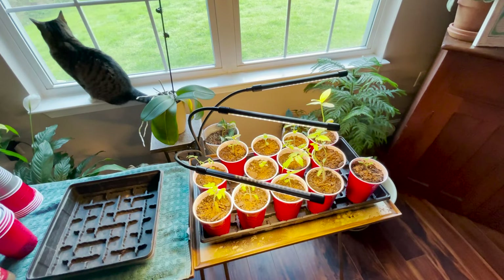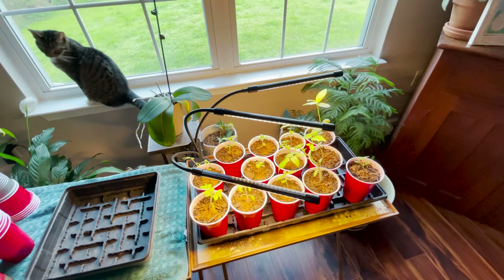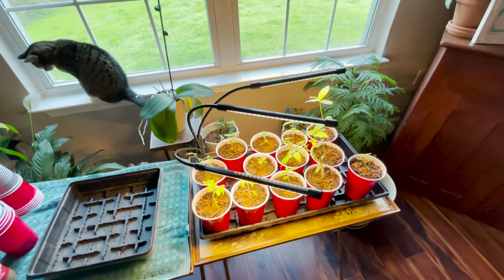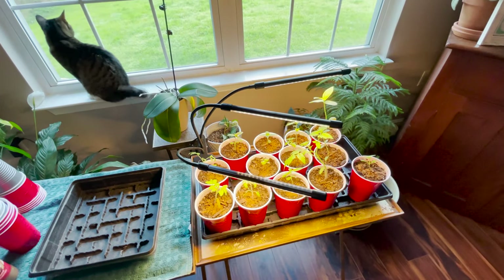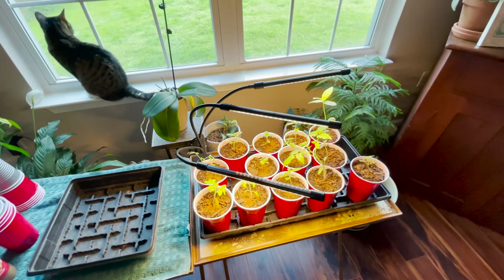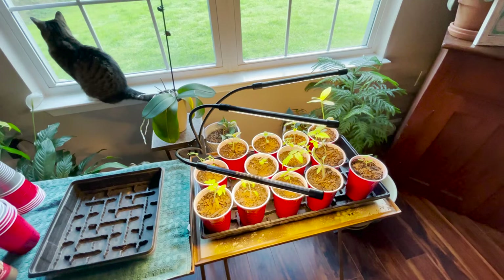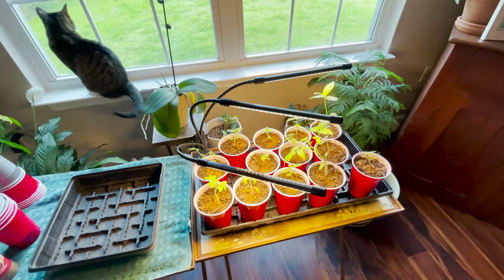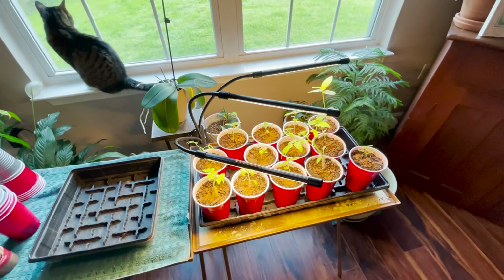For soil, you have to start with something sanitized — a seed starting mix that's been sanitized. When seedlings are very young, their vascular system only goes one way. If the soil is compromised by microbes, fungus, or bacteria, that seedling cannot survive. As they grow and mature, they become much easier to keep alive.